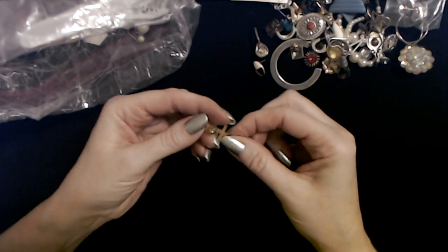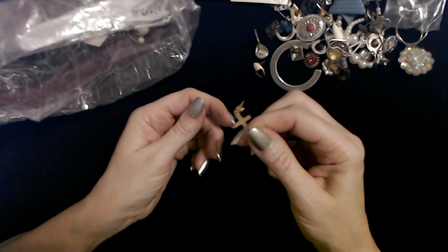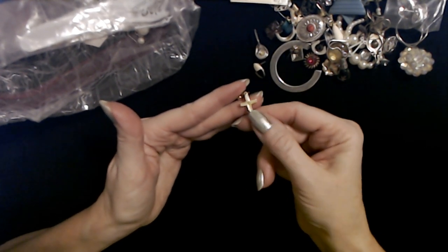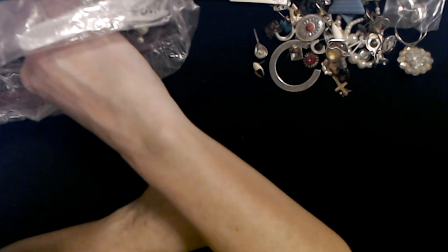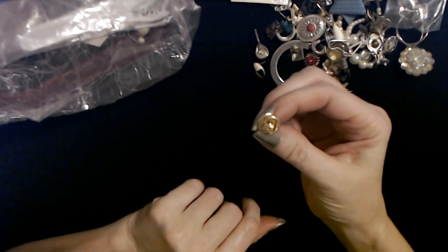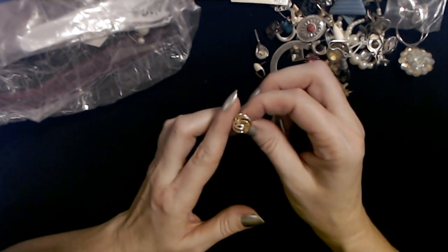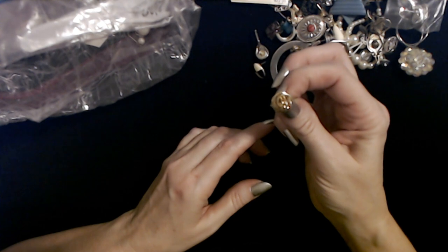Here is an earring that's a gold cross — I think we have the other one like this; we found several crosses. And this little earring looks like little rings all looped together. This looks like a pair of earrings my mom would have worn back in the late '80s.